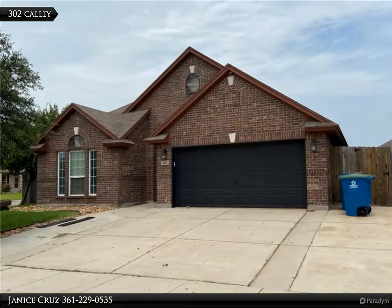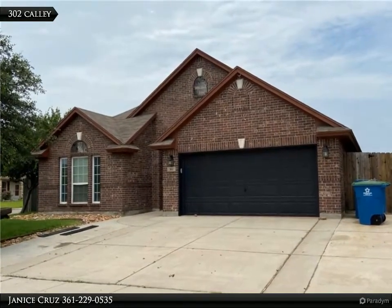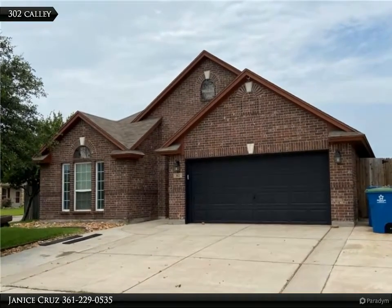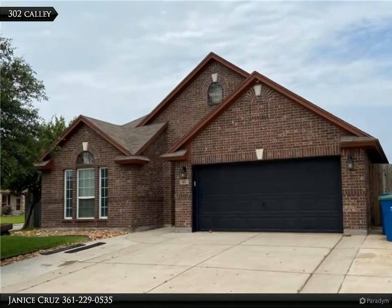This Coldwell Banker Paysetter Steel Realtors property video is presented by Janice Cruz. Fabulous four-bedroom plus an office corner home in the popular Bay Ridge area of Portland, with an expanded driveway for an extra car or boat.